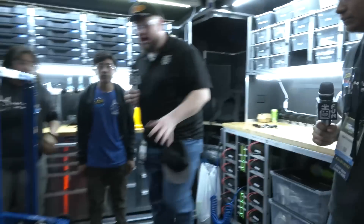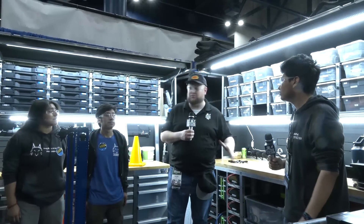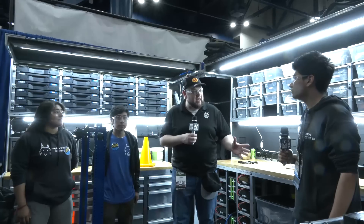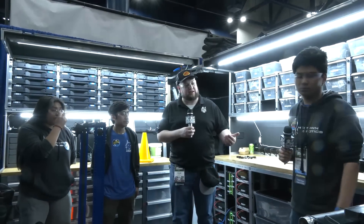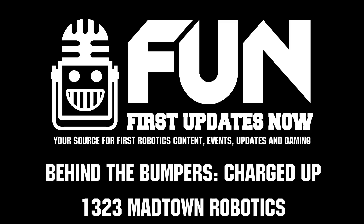Madtown Robotics, what a phenomenal machine you've created this year. As we're filming this, they're looking in a great position for an awesome run. Congratulations on making a robot that's truly inspiring for the First Community - it's not just about building a great robot, but inspiring others in the First Community, which Madtown has done very well. Congratulations and good luck the rest of the way.